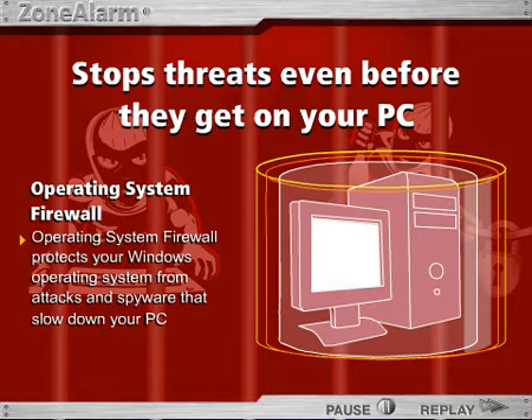By constantly monitoring file changes on the core Windows operating system, it stops attacks before they occur. If malicious software can't get to your computer, it can't attack your computer.